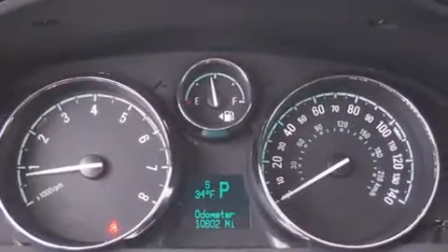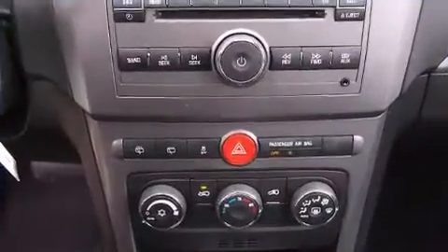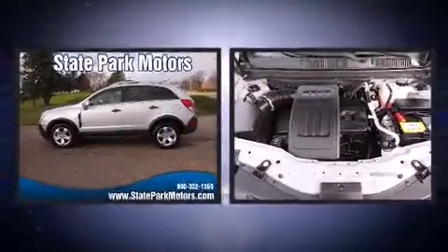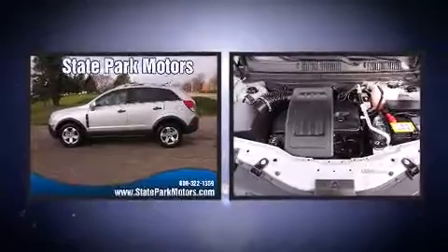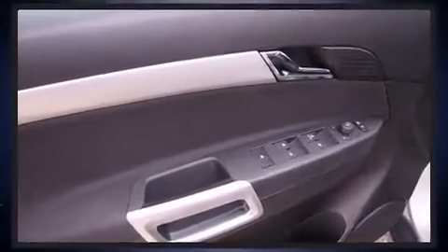All of the following features are included: heated door mirrors, remote keyless entry, and air conditioning. You and your passengers will enjoy the stereo system, which includes a CD player with MP3 capability, steering wheel mounted audio controls, and six speakers providing excellent sound throughout the cabin.